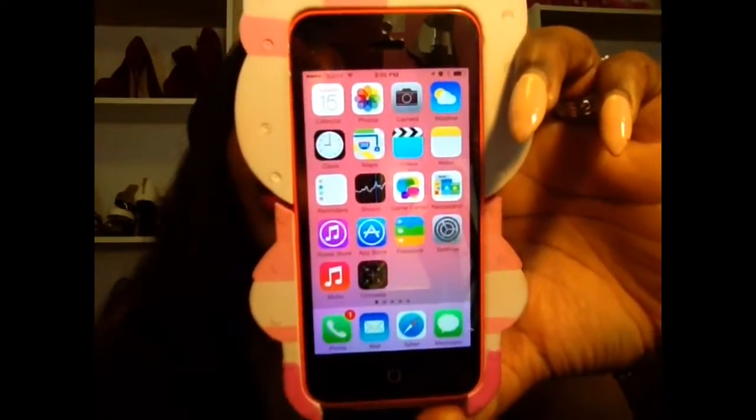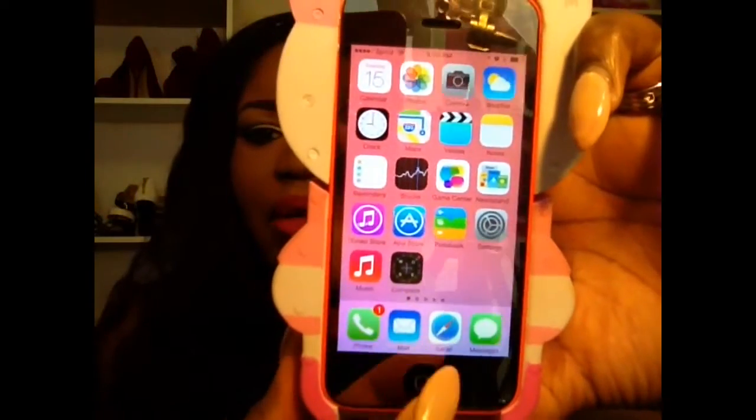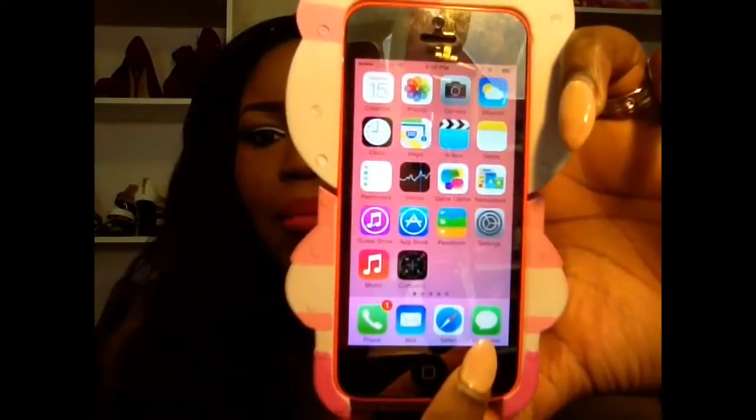I have a notification right there because I have a voicemail from work. I haven't recorded videos for you guys in a while. Then you have Mail — this is my work mail — Safari which is the internet, and Messages.